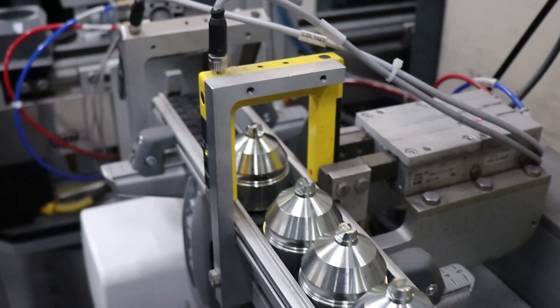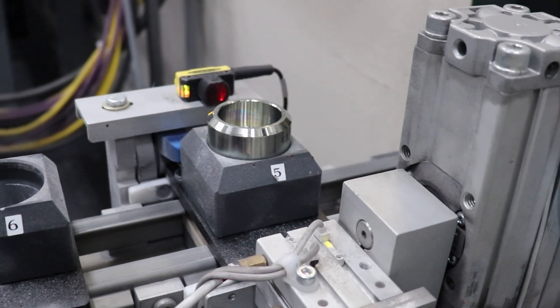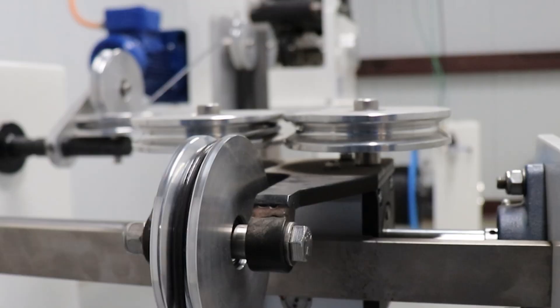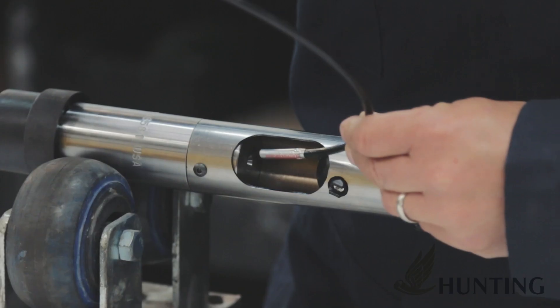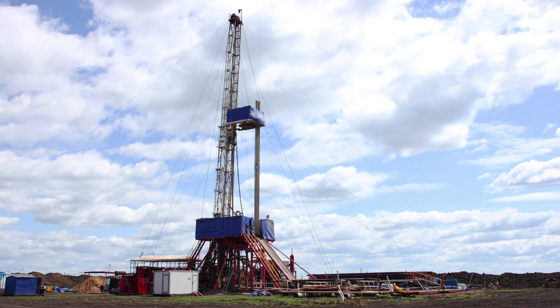Our highest volume products are the shape charges that are a key part of perforating oil and gas wells. Complementing the shape charges, we have some initiating products including detonating cord, bi-directional boosters, and initiating systems through cartridge and detonator assemblies. We also manufacture jet cutters for plug-in abandonment and power charges for setting tools. And then we have products throughout the life cycle of the well that can be used either for re-fracturing and stimulating wells.